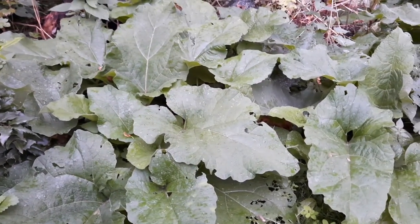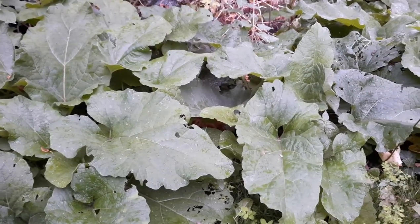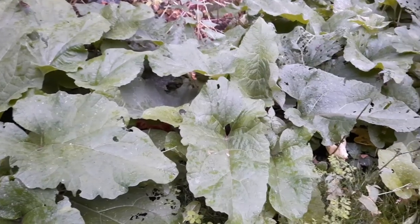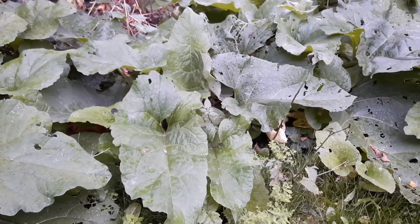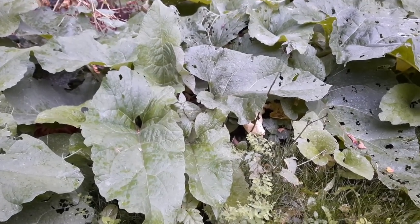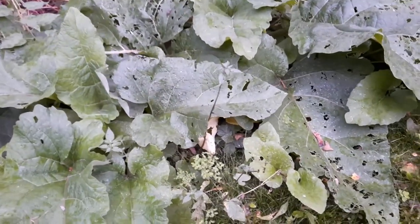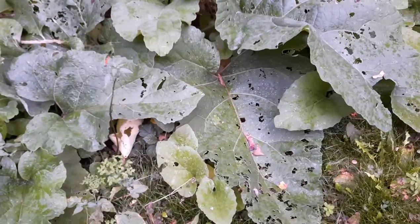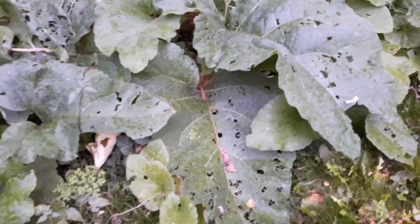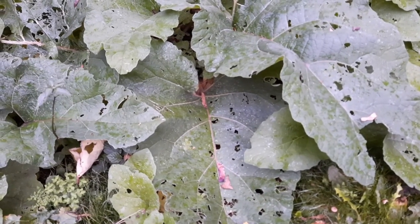Common burdock can be found all across North America except for Florida and Hawaii. Greater burdock has a smaller range — more in the eastern states and eastern Canada, but still a wide range. They're both introduced species from Europe, and they are famously known medicinally for purifying the blood and eliminating toxins.